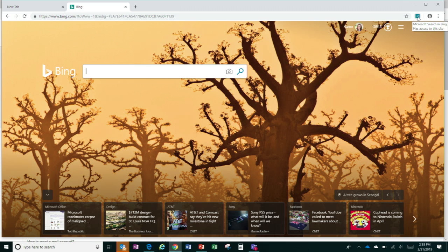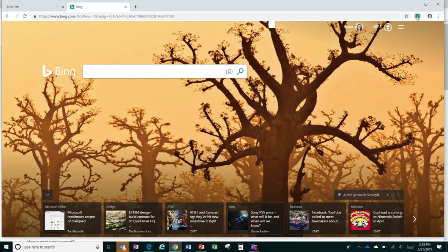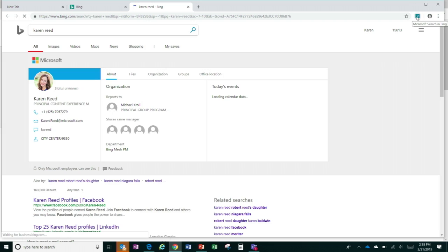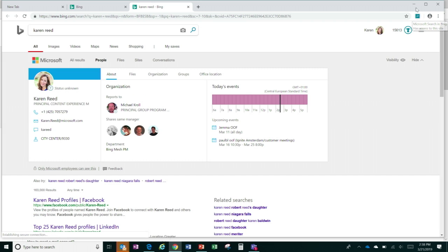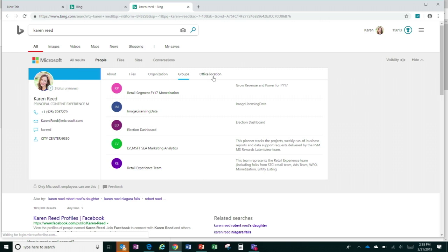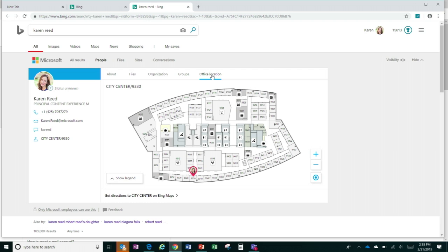We get feedback from people that they'd prefer to use Chrome and get these kinds of results. So we've built a Chrome extension — I installed it here, it's in the upper right-hand corner of my browser. I click on it and search for 'Karen Reed,' and I see my people card and all the information — my organization, my groups, my office location, and more.